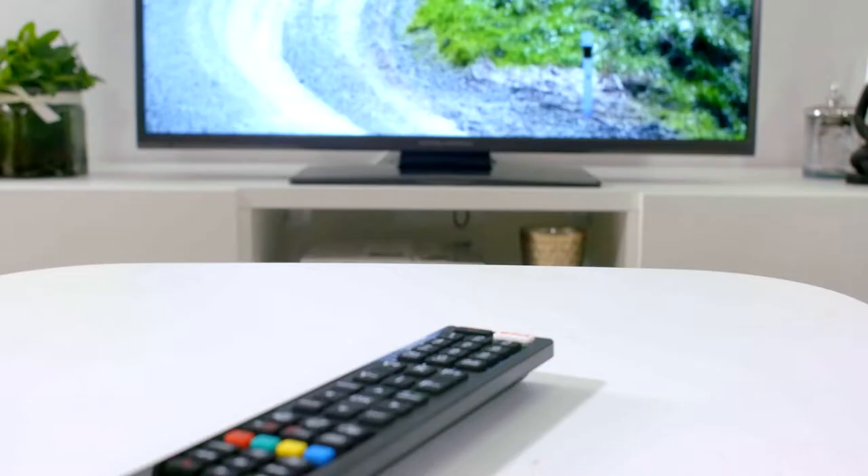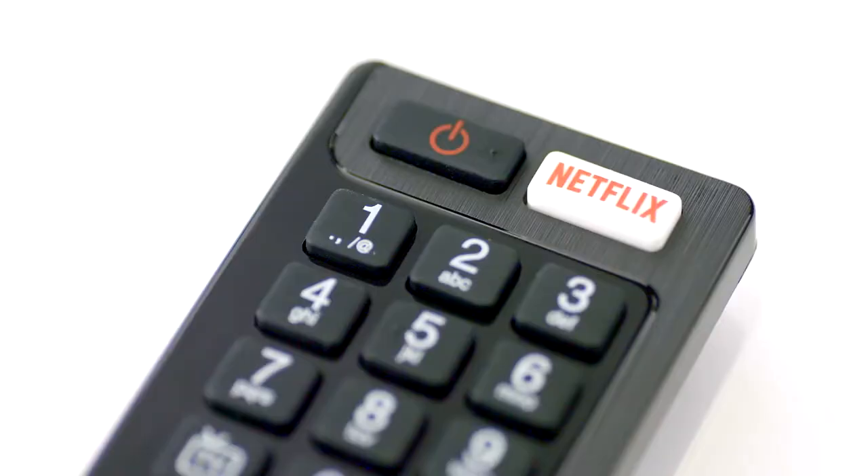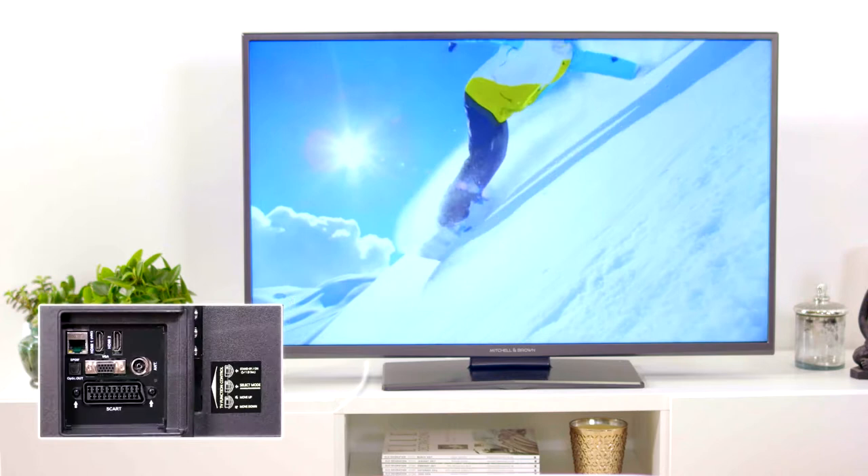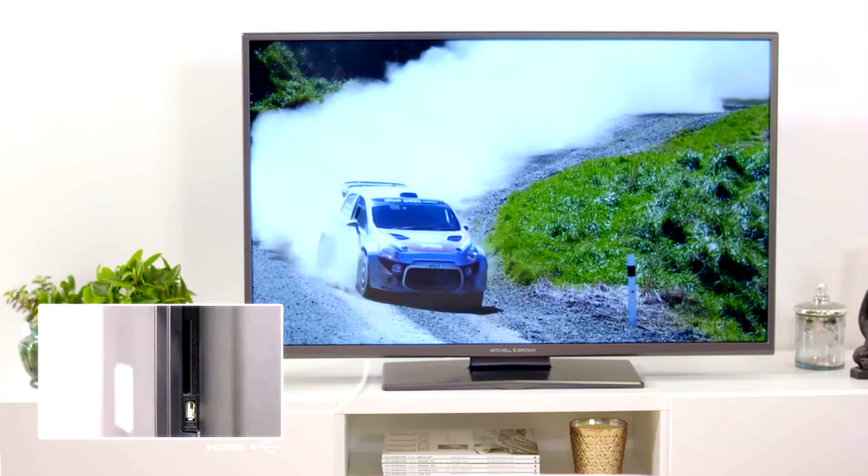Plus, there's a dedicated Netflix button for immediate access to the Netflix service. The range also has up to 3 HDMI sockets for connectivity to satellite boxes, games consoles or any other HDMI-equipped device.